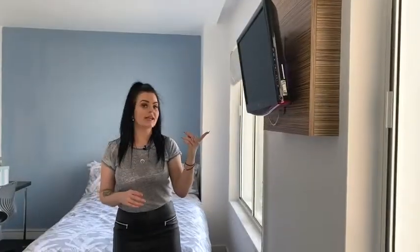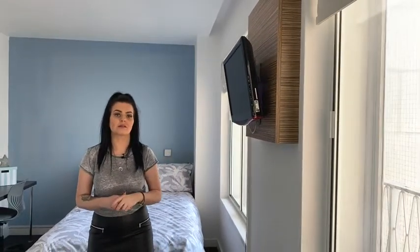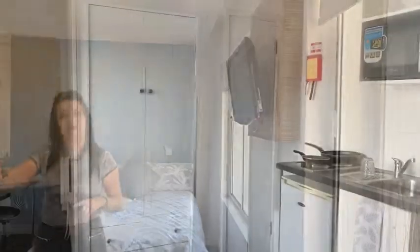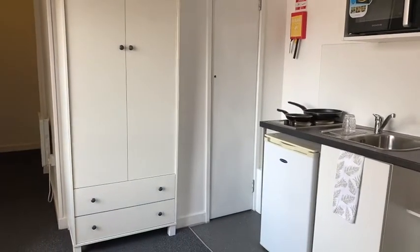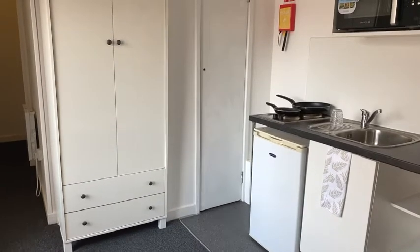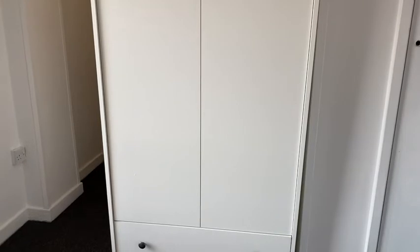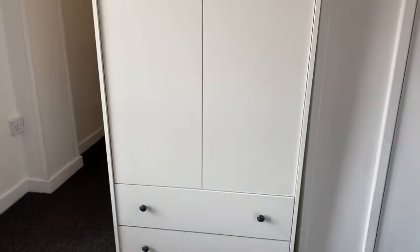A Freeview TV is provided in all the studios, but you will need to purchase a TV licence. We also provide a free-standing wardrobe. Some of these may vary within the deluxe studio, as it may be a free-standing or an integrated walk-in wardrobe.